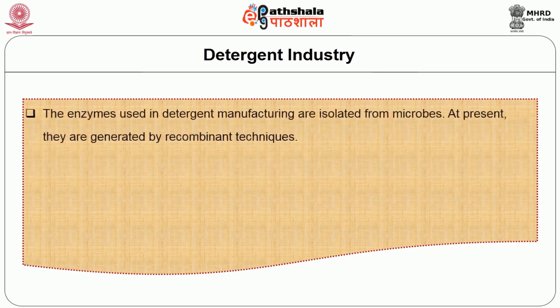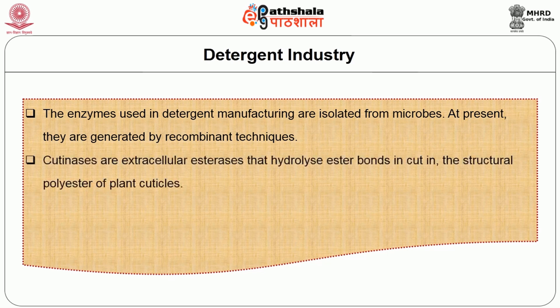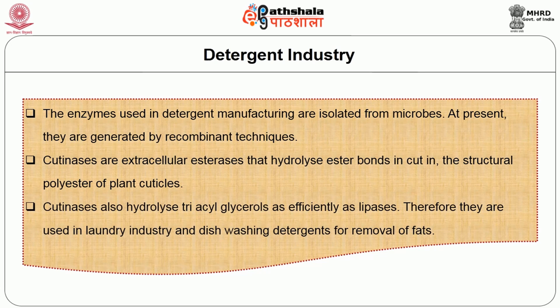The enzymes used in detergent manufacturing are isolated from microbes; at present they are generated by recombinant techniques. Cutinases are extracellular esterases that hydrolyze ester bonds in cutin, the structural polyester of plant cuticles. Cutinases also hydrolyze triacylglycerols as efficiently as lipases; therefore they are used in the laundry industry and dishwashing detergents for removal of fats.